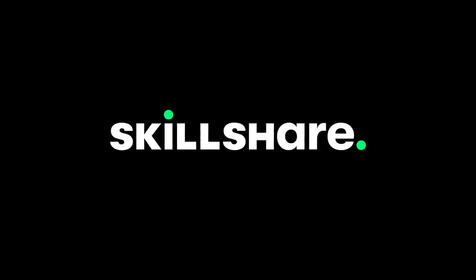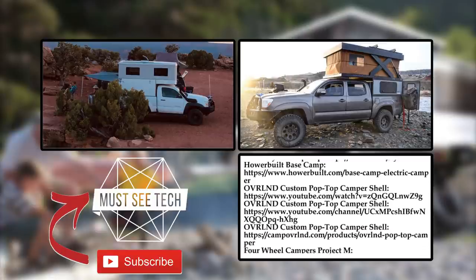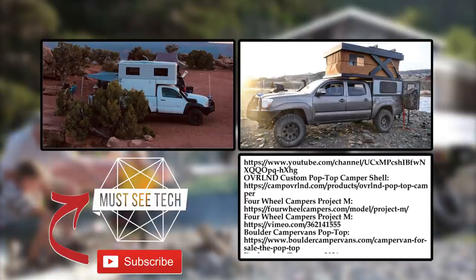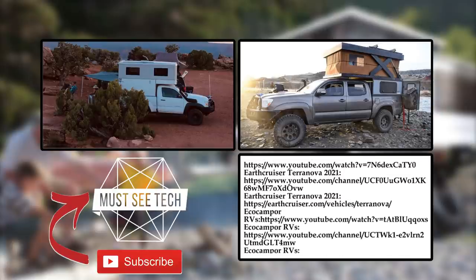Thanks for being with us today. Make sure to use the link in the description to receive a free trial of Skillshare Premium. Do not forget to mention other exciting new models within the pop-top class and we'll consider creating yet another top 10 list. Subscribe, like and share to help the channel reach new heights — we'll see you soon!